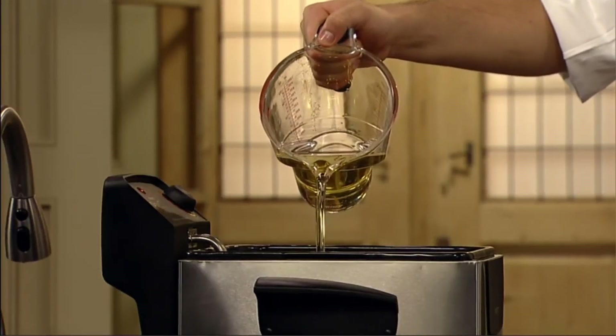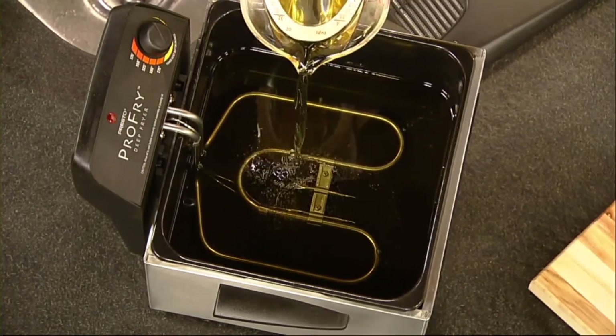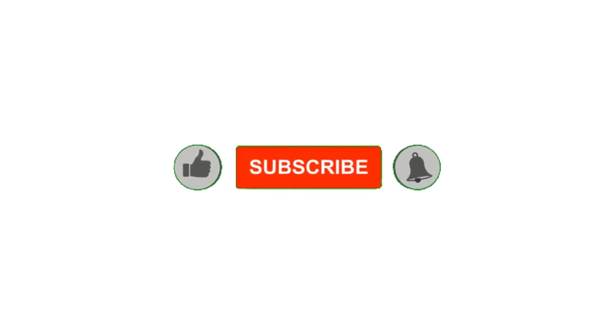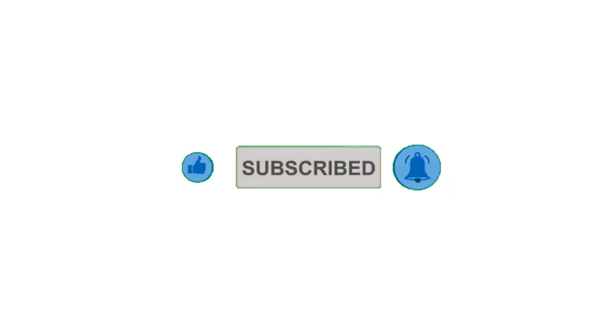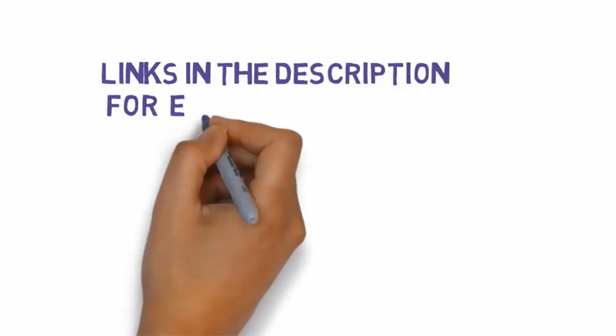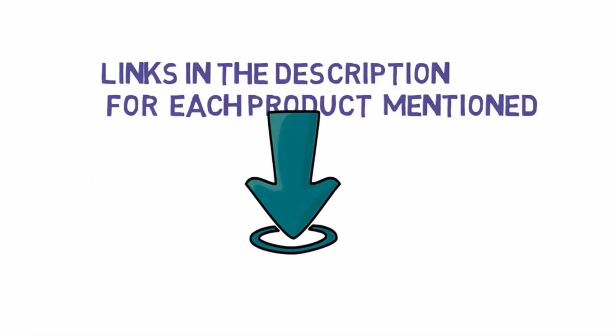Alright guys, that's all for now. If you enjoyed this video, please go ahead and leave a like, comment, and make sure to hit that subscribe button and enable your notification bell to get the latest videos on our channel. Be sure to check out the description for links to find the most updated pricing on all the products mentioned in this video.